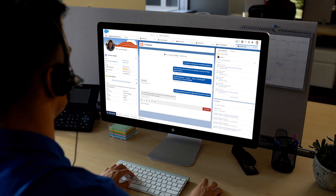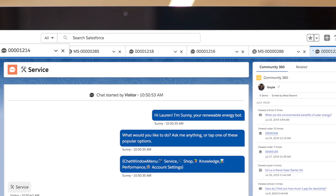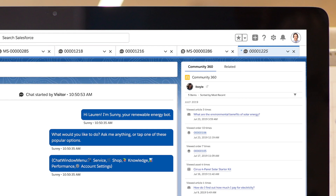When chatting with customers, agents can handle all conversations through the same interface, and have up to 10 conversations at once, allowing more efficiency than phone conversations.